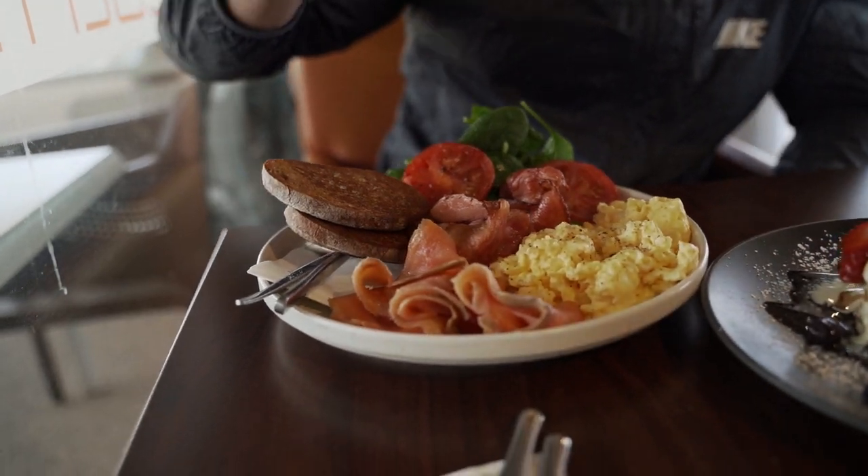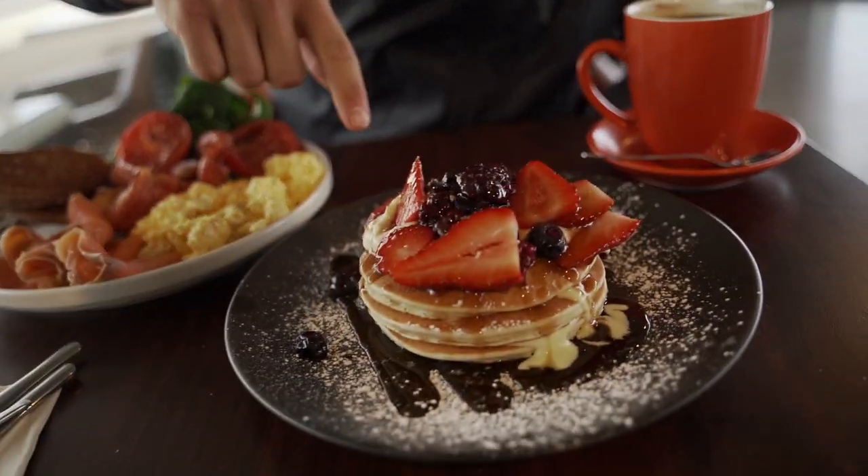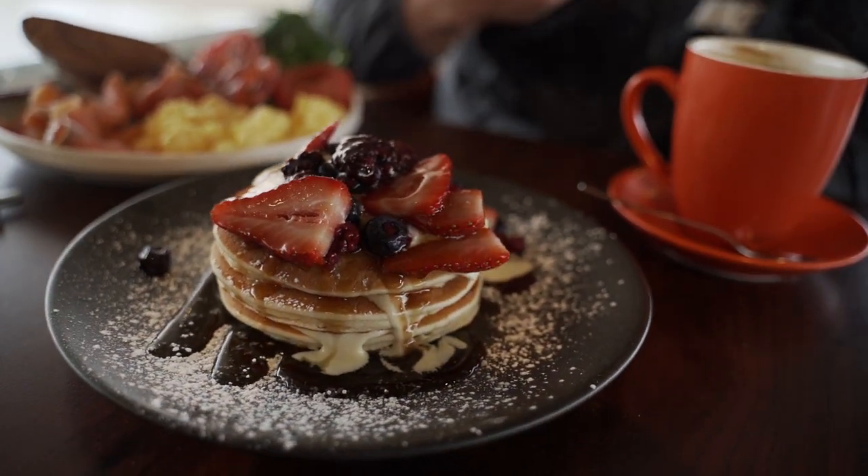We've got breakfast going down here at Cochola — don't call it Cocholot like I did the first time I came here. I've got the big brekkie: some salmon, a bit of short-cut bacon which is low fat, small bit of scrambled eggs, small bit of toast, and some veggies. We're also going with the crème fraîche strawberry pancakes, and I've just got a coffee here.